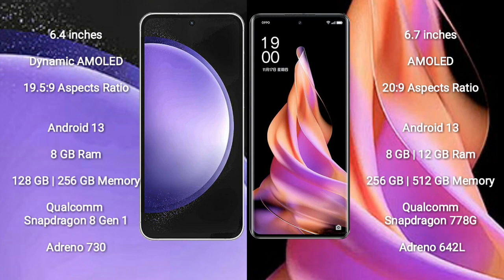Samsung Galaxy S23 FE runs on the Android 13 operating system. OPPO Reno 9 also runs on Android 13. Samsung Galaxy S23 FE comes with 8GB RAM and 128GB or 256GB internal storage, Qualcomm Snapdragon 8 Gen 1 processor, and GPU Adreno 730.